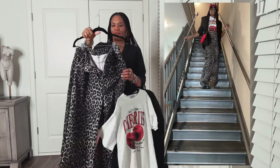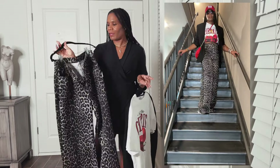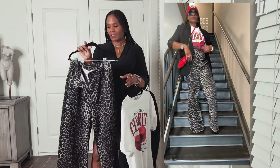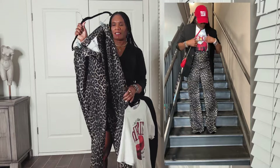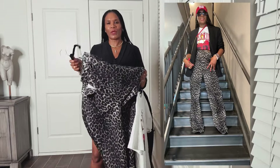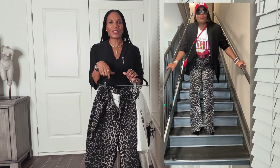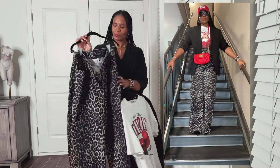Leopard is everywhere — jackets, sweaters, jeans, shirts, dresses. It's heavily on trend and it has become like a neutral. You can wear this with multiple different tops, which is what I want to share with you right now.